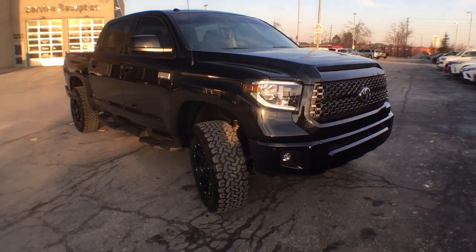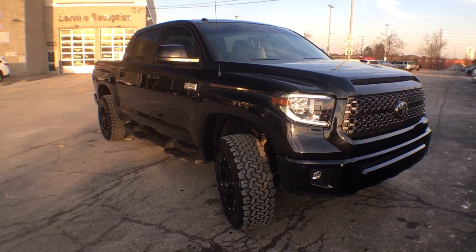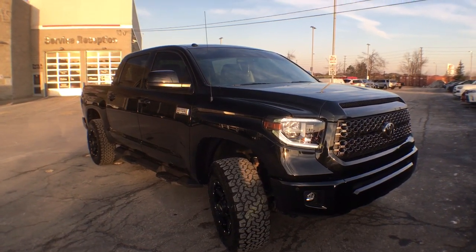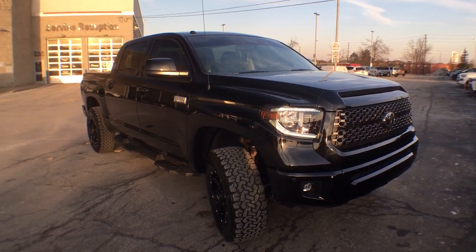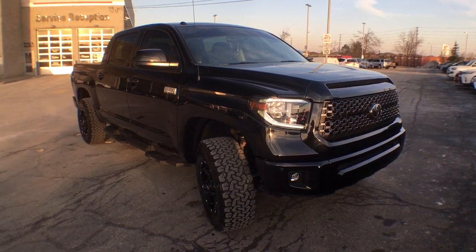So there you have it, my friends — just some ideas if you wanted to change up the look of your Tundra, or the performance of it as well. If you liked what you're watching, go check out our YouTube channel because we have tons of videos of all the cars, trucks, and SUVs we have here on the lot, plus some extras. Don't forget to press like, subscribe, and share with your friends. Thanks for watching, have a great one!